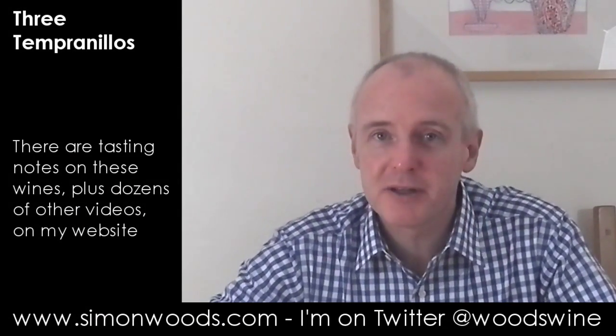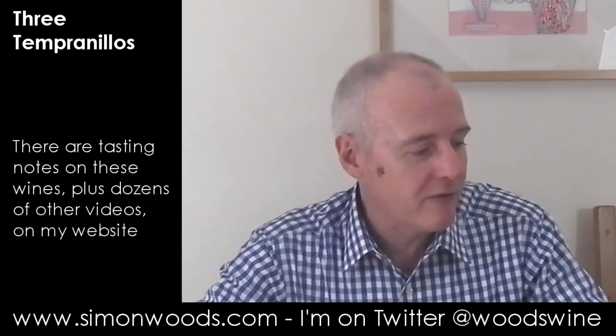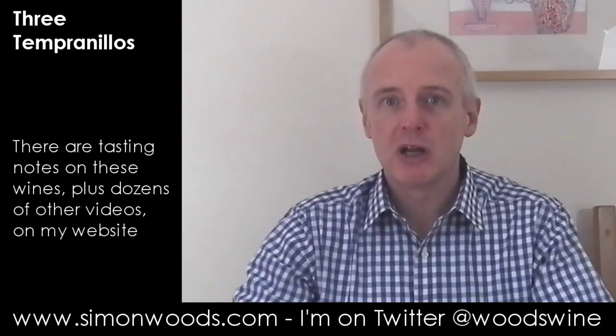Hi there, Simon from SimonWoods.com. I have three Spanish wines in front of me — two of them are Rioja and one is from Toro. Toro usually lives up to its big bullish name, so I'm going to leave that one to last and do the Riojas first.